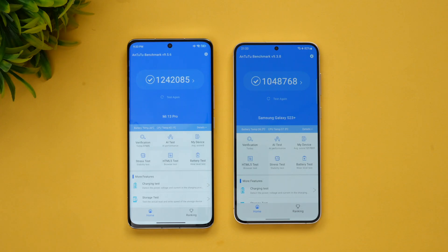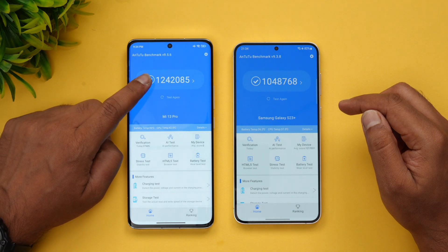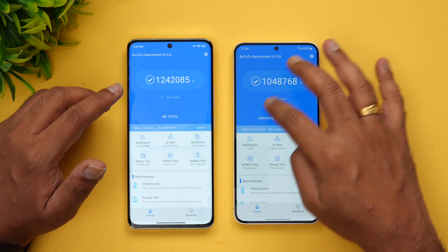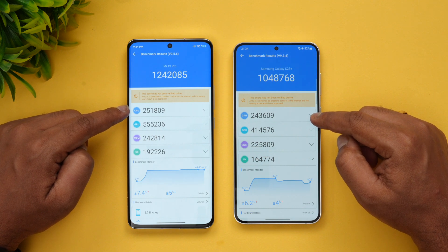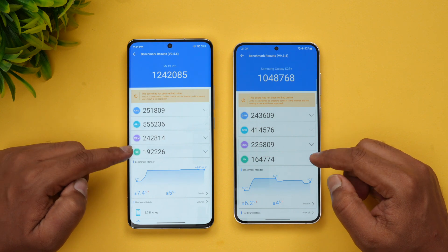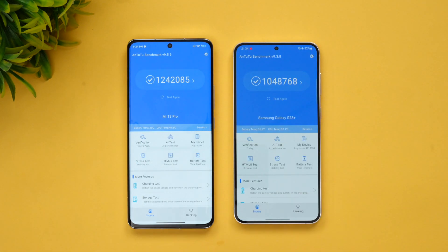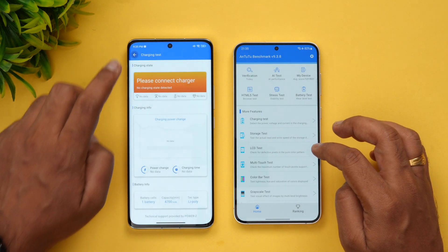Here is the AnTuTu benchmark score for both devices, both tested in performance mode. The Xiaomi scored around 12 lakh while the Samsung got around 10 lakh. We're not really sure why the Samsung score is slightly lower. The CPU scores are quite similar, but the GPU score is quite different. Memory score and UX score are also quite similar.